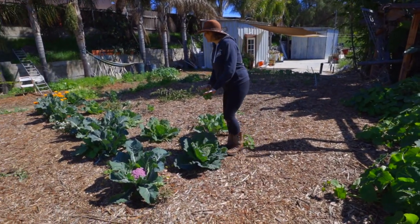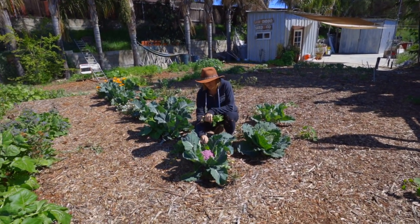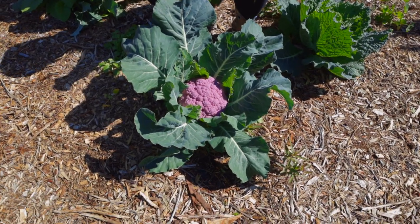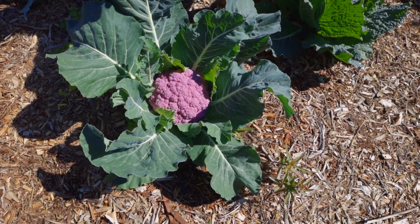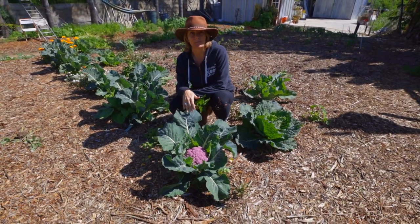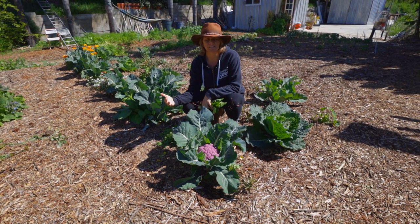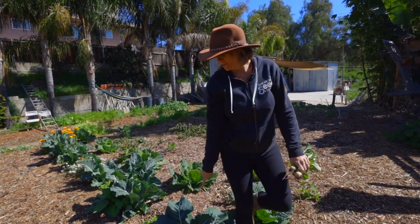I do have some last lingering cool season crops — a few beautiful last heads of cauliflower. This will be the last of the season because I don't have time to plant another cabbage, broccoli, or cauliflower and get a nice head before the temperatures warm up and the days get longer and it wants to go to flower. Also, I need this room for my tomatoes, so I don't want to put in a cool season crop that's going to take a lot of days to maturity. This cauliflower will be delicious and will be the last one of the year.